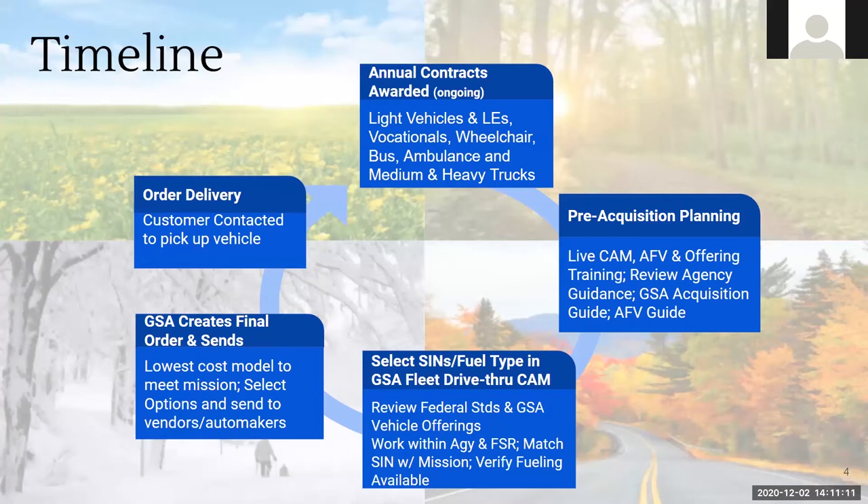From there, you'll be selecting standard item numbers. If you have questions on standard item numbers, you can check out the Federal Vehicle Standards. Fuel types are in there as well, ensuring you get the right vehicles. Really encourage you to work with your fleet service rep — they're very experienced, they know your area well. If you're not sure about the proper fuel type, reach out to them. Your FSR is a great resource.